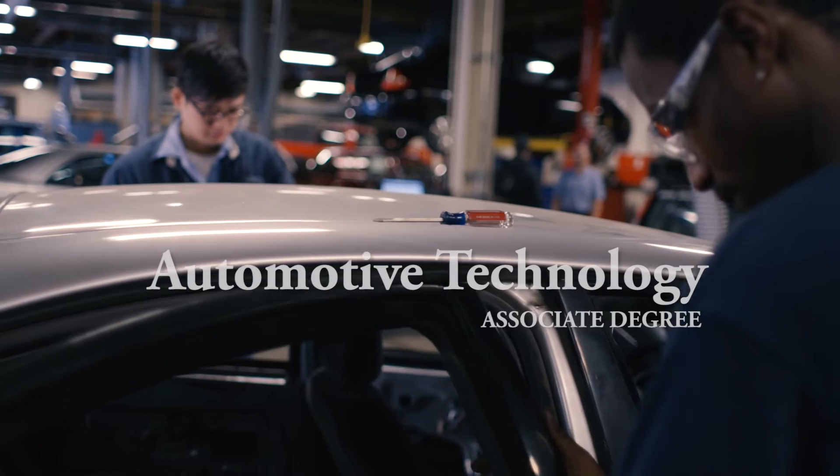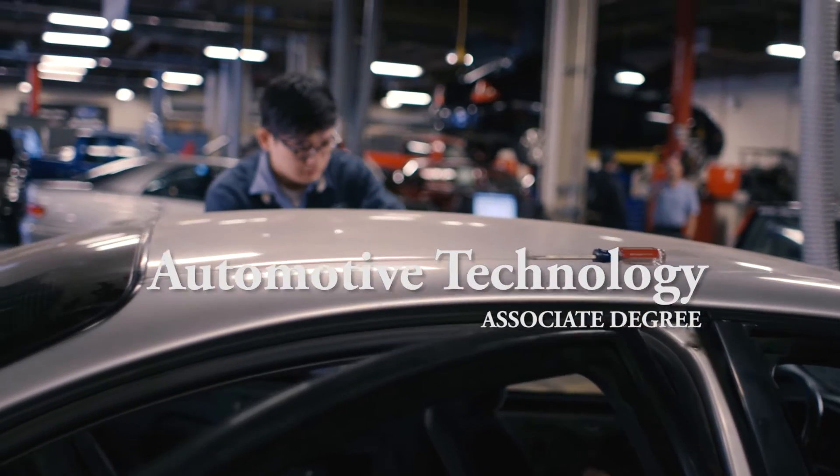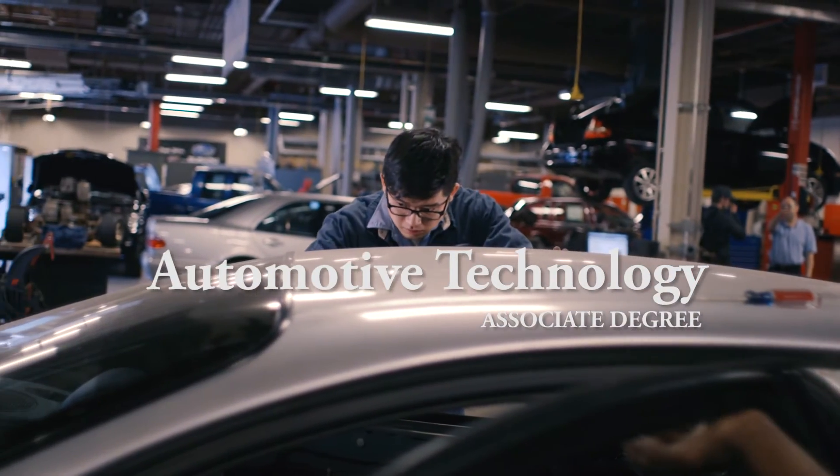Our automotive program is a NATAF program, which basically means we teach in all eight areas of ASE certification for automotive technicians.